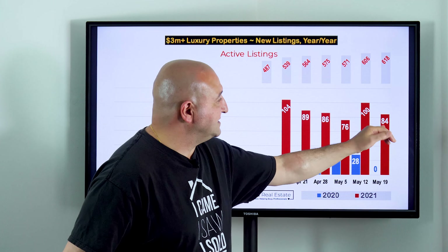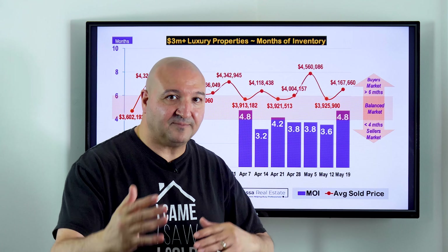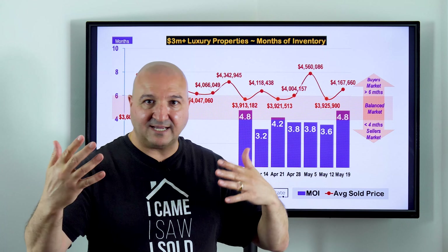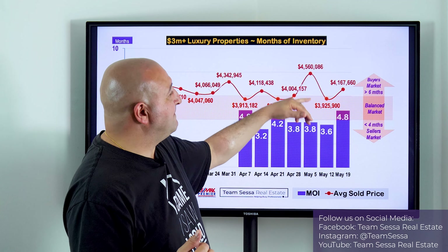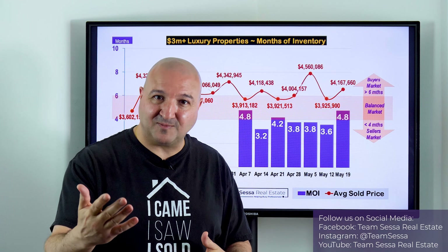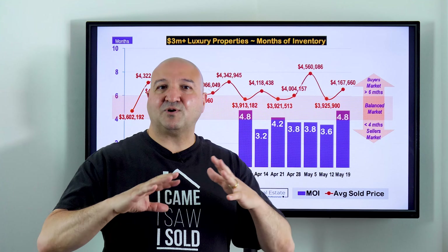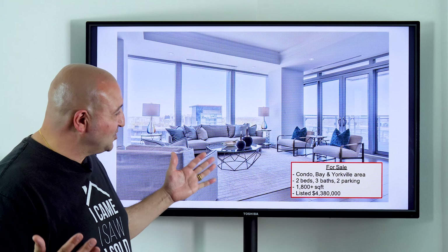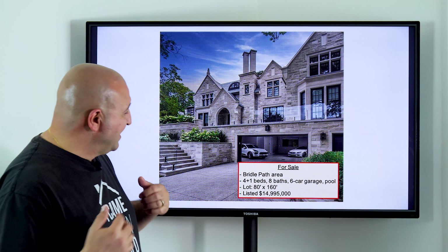Looking at listings, they came down a little — 84 luxury properties were listed this week. Last year during the same week there were zero luxury properties listed, so you can see how hard it is to compare year over year. Months of inventory climbed up to 4.8 months, due to the low sales and higher listings. To explain: anything below four months of inventory is a seller's market, where prices tend to go up. Between four and six months is a balanced market, where prices tend to be steady. More than six months is a buyer's market, where prices tend to come down.